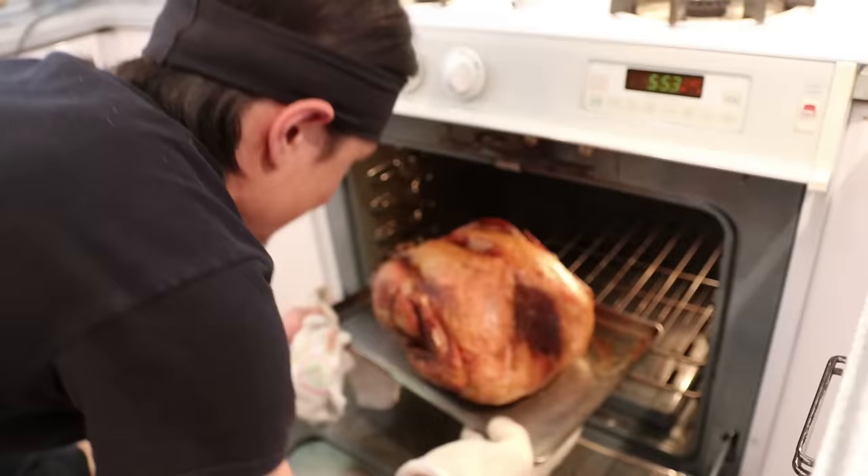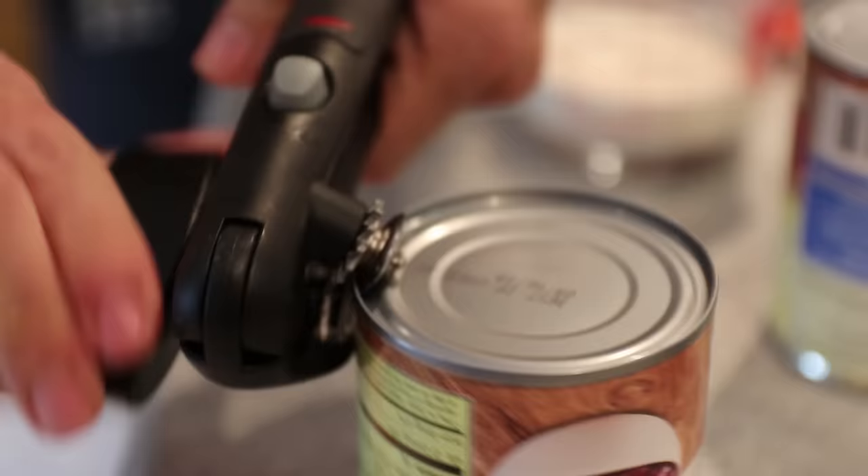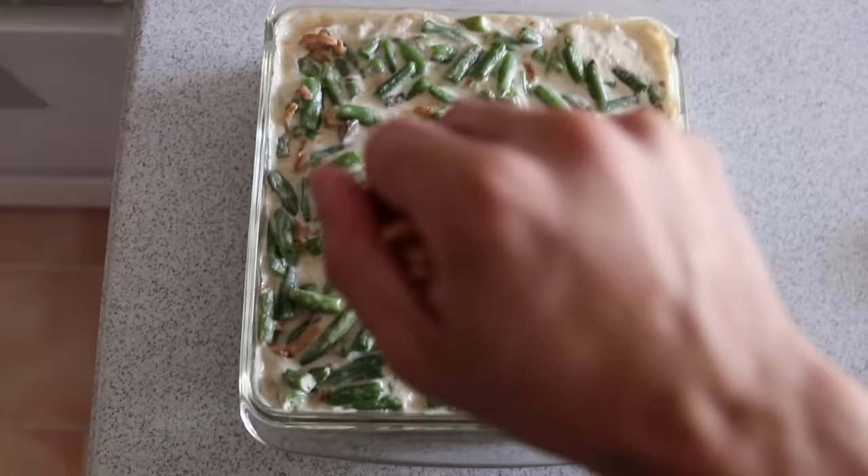There's this tradition on Thanksgiving where you eat a lot of food, go hibernate for a couple hours, and then eat a little bit more food. Everybody eats a lot on Thanksgiving. So I spent my entire day today cooking up a traditional Thanksgiving feast. I roasted a 16-pound turkey, mashed up a ton of potatoes, uncanned some cranberry sauce, whisked some gravy, casserole-d some green beans. I even made a pumpkin pie from scratch.